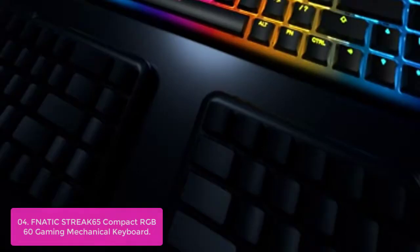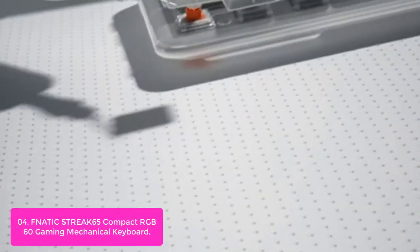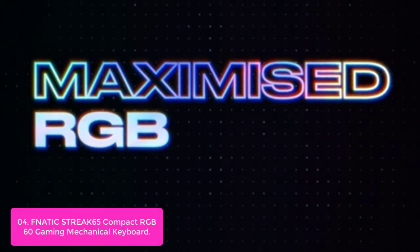Positioned in the top left, the USB-C port will never obstruct your mouse movements. Part of the home cluster has been removed to create more space on your desk, while retaining functionality through a secondary Fn function layer and shortcuts. The Streak K65 allows for quickness and agility on the gaming field.